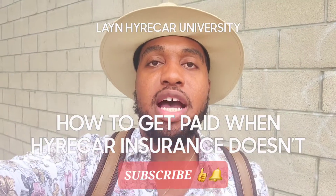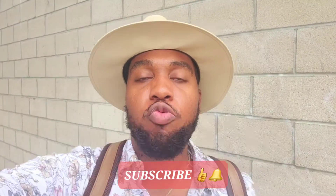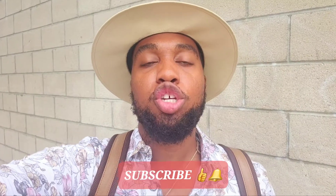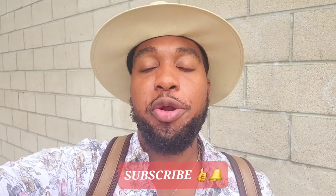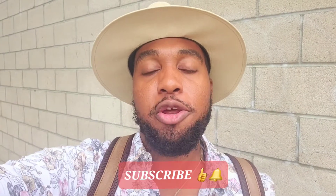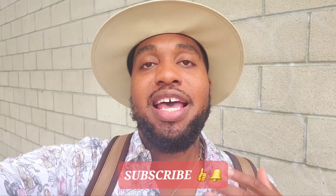Welcome to Lane HireCar University. My name is Conrad Lane. Anytime you're in a situation where your HireCar renter causes damage to your car, and for whatever reason the damage is, say, three hundred dollars but their deductible is one thousand dollars, at that point it doesn't make sense for them to even pay the thousand dollars, especially when the damage is less than their deductible.